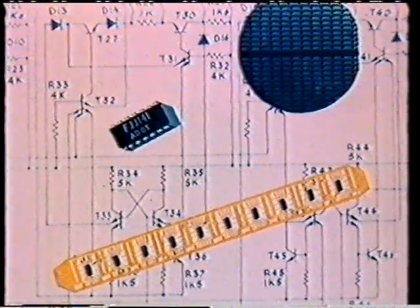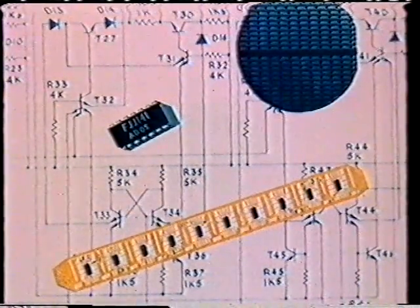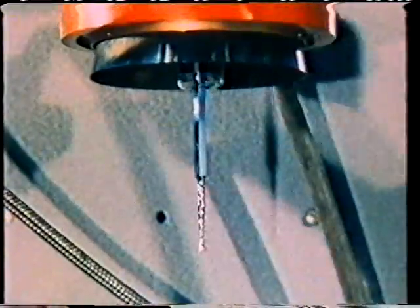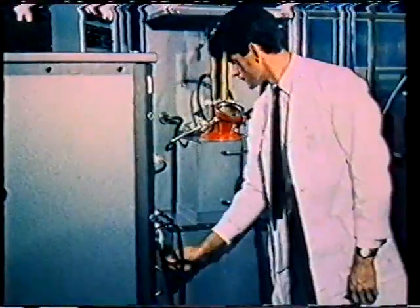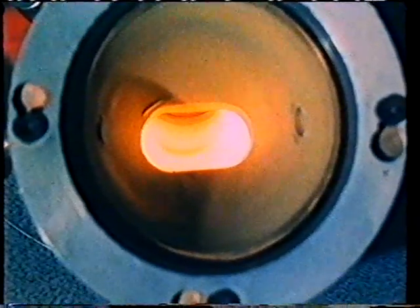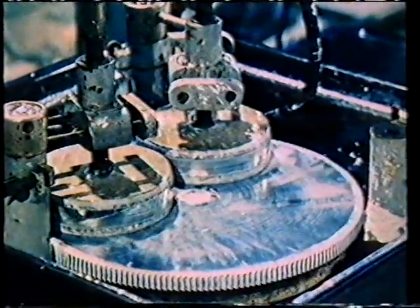Reduction in number of parts means reduction in assembly costs to equipment manufacturers. Manufacture starts with silicon crystal growing. Pieces of ultra-pure silicon are loaded into a furnace to be heated under vacuum. A small piece of silicon — the seed — is used to start the crystal growing. It is rotated in the molten silicon and withdrawn slowly over several hours. The result is a bar of monocrystalline silicon. The bar is cut into thin slices each a few millimeters thick. The comparatively rough surface on the slice has to be polished to get the surface finish needed for making integrated circuits.